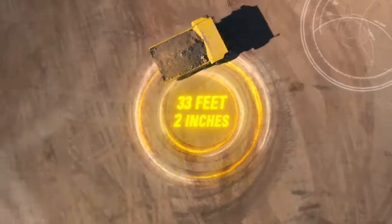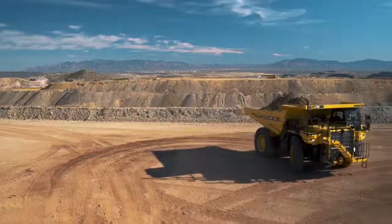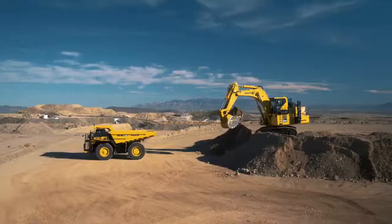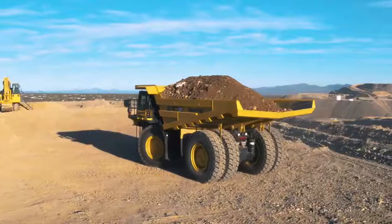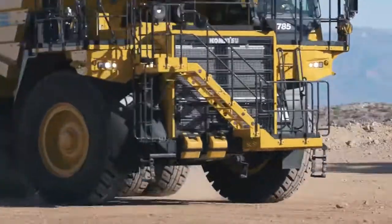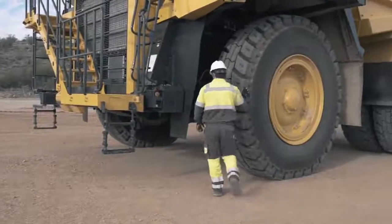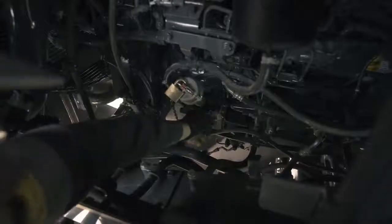The tight turning radius of 33 feet 2 inches is made possible with the McPherson strut type independent front suspension, resulting in exceptional maneuverability when spotting in the loading area and positioning to dump. The linkage arrangement allows each wheel suspension to travel independently, allowing for a smooth, comfortable ride.